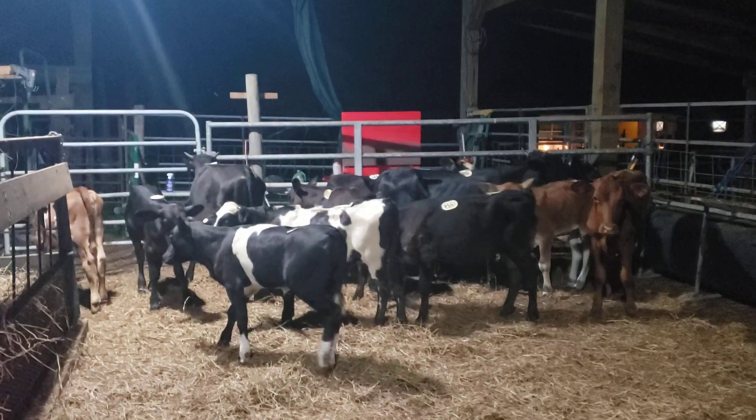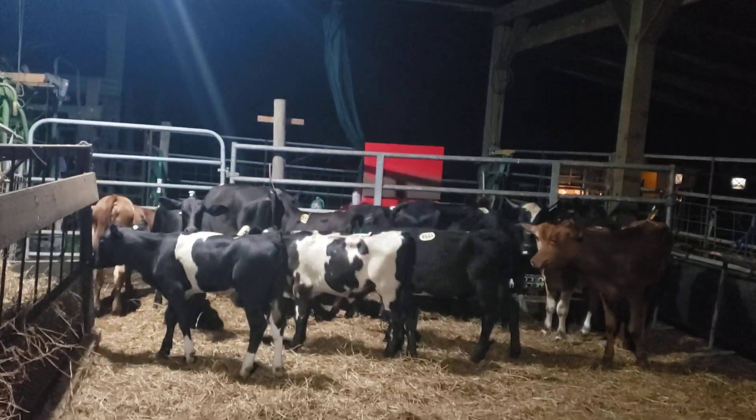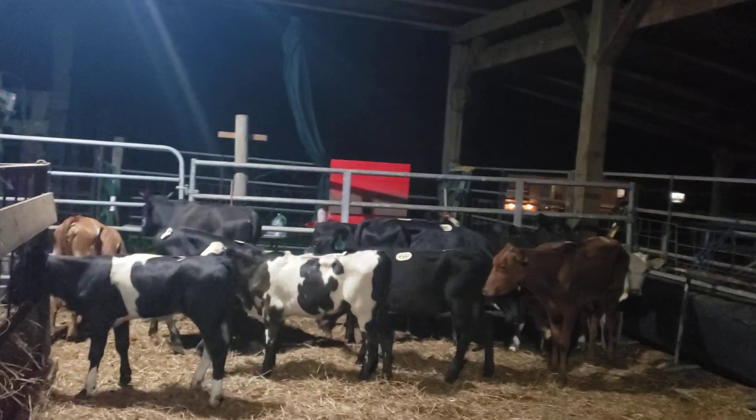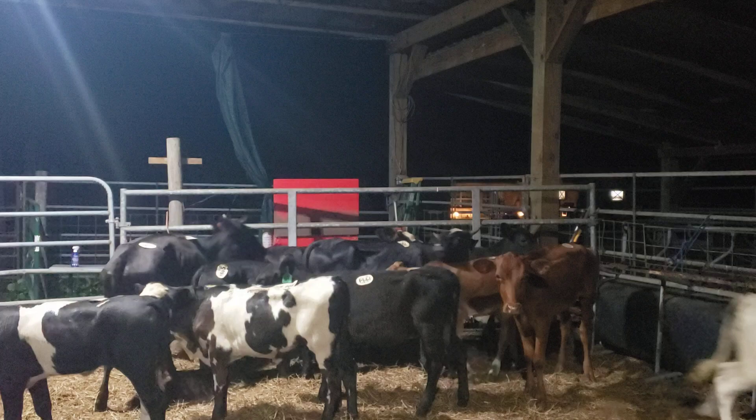If you need a group of calves, we want to sell them in groups if we can. Just get a hold of us — Daniel Howell Cattle, Lakeland Craigslist, 863-698-5738.